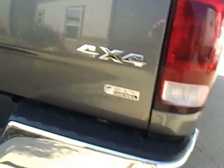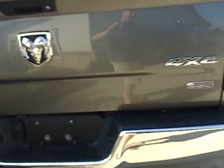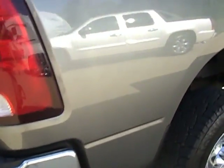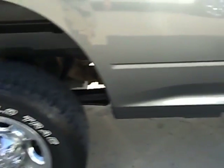Got a nice clean tailgate here. I don't see any dings or dents there in the bumper. This is the high output Cummins diesel. This truck has not been driven off road — you can tell it's not been a hard work truck. There's not any rock chips down on the bottom. There's not any rust.